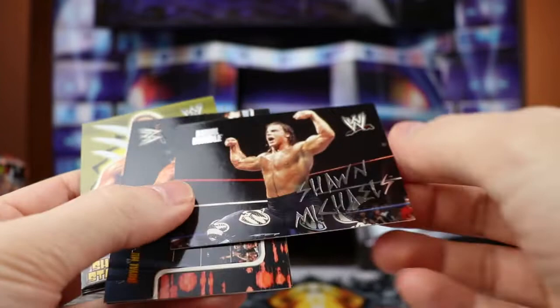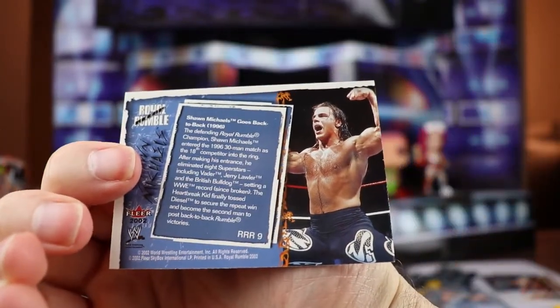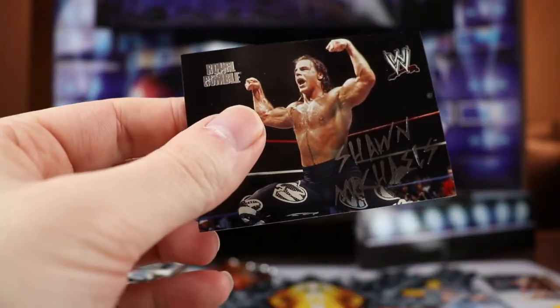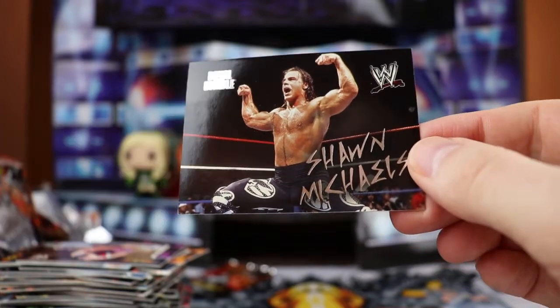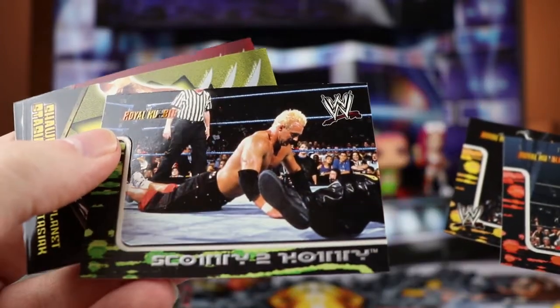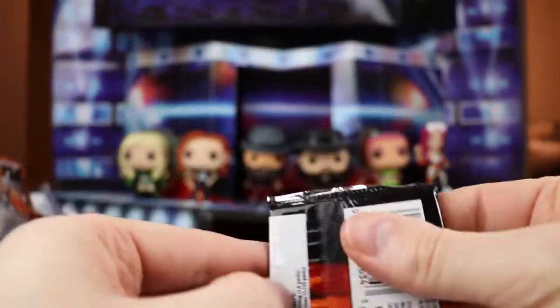Pack twenty: Chris Benoit, Steven Richards. This is an insert - Royal Rumble, Shawn Michaels. That's RRR9, one of the Royal Rumble recaps - these are 1 in 24. I like the font they used on that one. Billy Kidman, Randy Orton, Scotty Too Hotty doing the worm right there. Planet Stasiak and Hollywood.